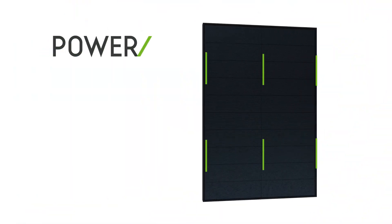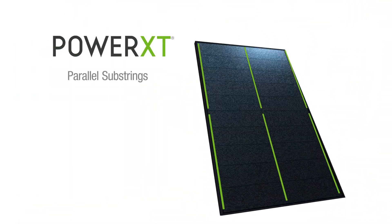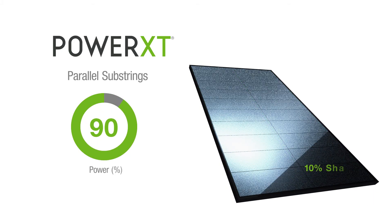But Solaria's innovation doesn't stop on the surface. Parallel substrings provide improved shade performance.